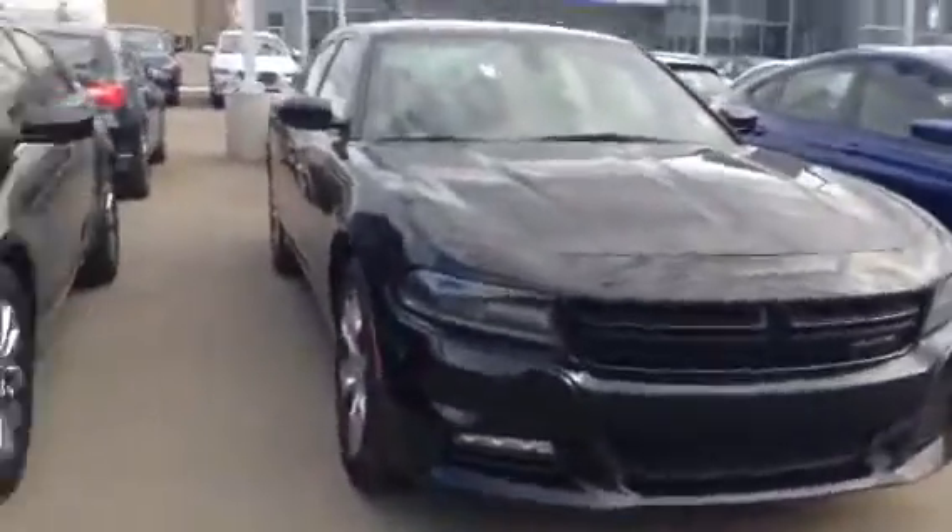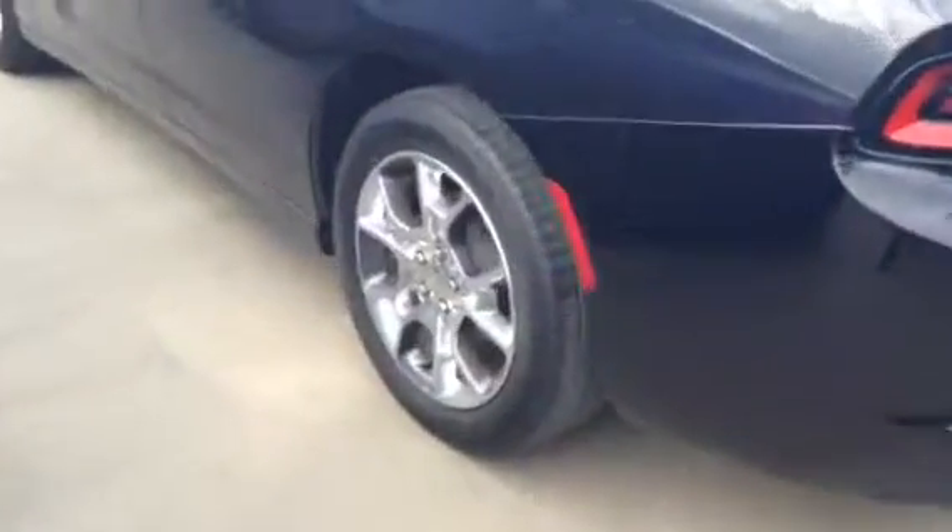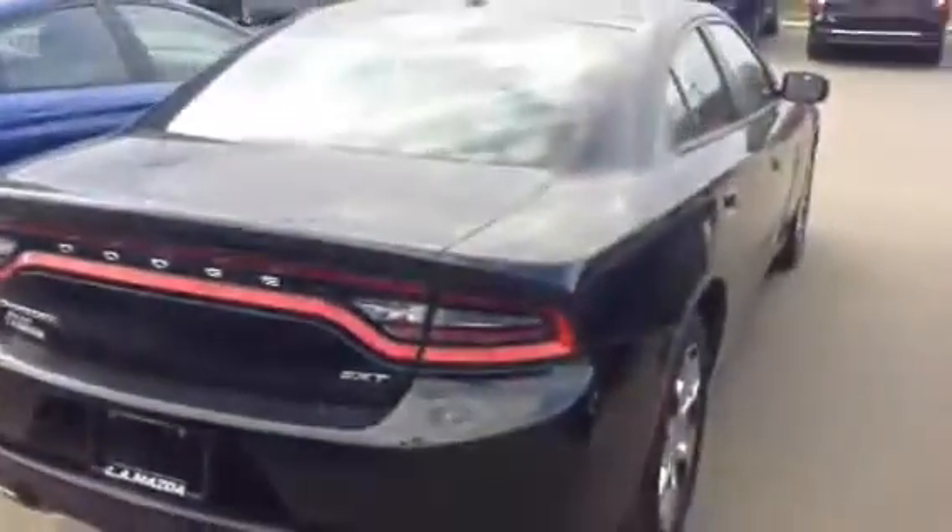There's a beautiful Charger I got right here in front of us — 2015, black on black, beautiful body on this, very nice rims. Now this one is an all-wheel drive SXT, dual exhaust, sunroof.